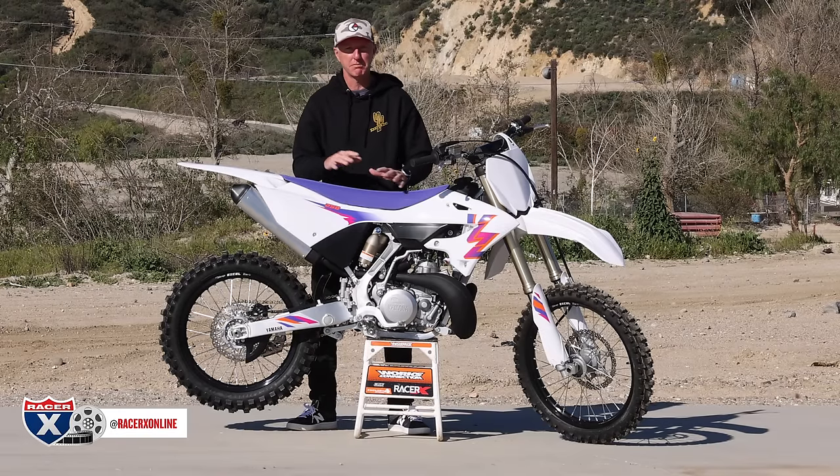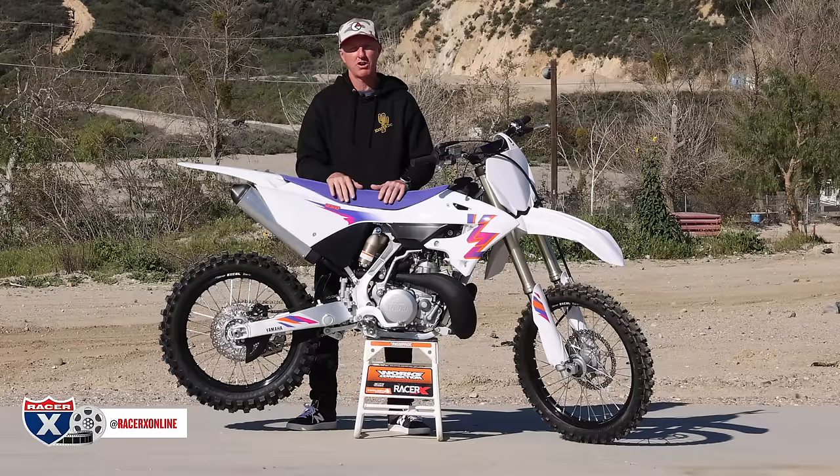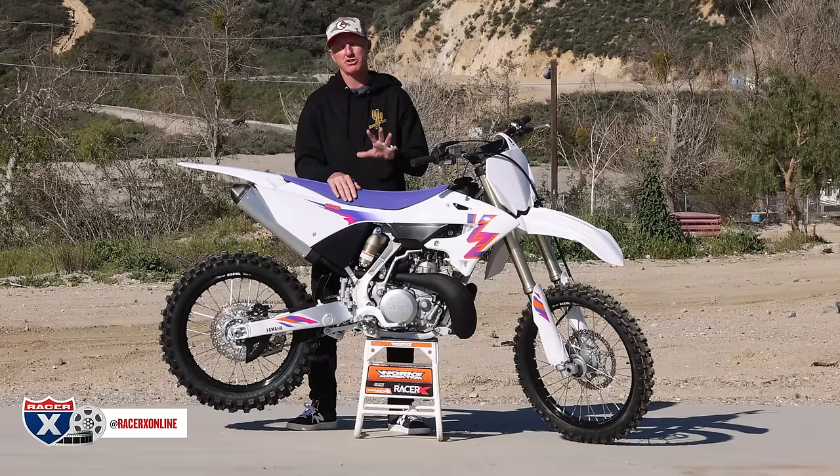Yamaha came out with this beautiful white and purple — magenta, whatever you want to call it. Brings me back to my childhood. And I'm actually excited to ride a two-stroke. I know some of you guys say, 'Kiefer, you're a two-stroke hater.' Hate is a strong word.